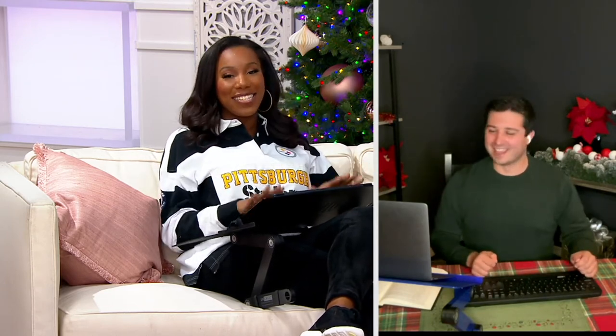I want to welcome in Justin Chichoka. He brings us tech gifts and everything tech, really. Justin, it's great to see you again. Good to see you too, Vanessa. Justin, I am one of those people — I probably need to get one of these. I'm working with my laptop, and I've got it on top of a pillow, and then it's sliding, and then the fan starts to make noise. So this is the way that you work smarter wherever you want to work.